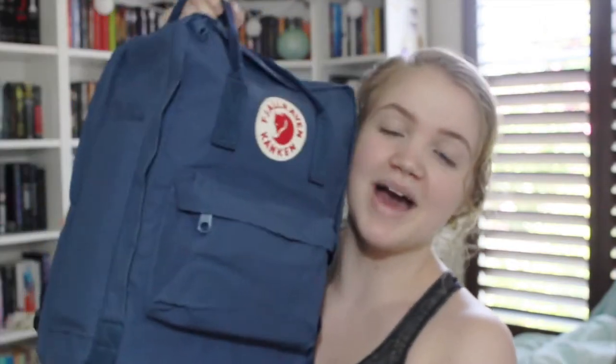That was my backpack for this year, for senior year. I don't even know what to think. Thank you guys so much for watching. I hope you enjoyed, and I will see you next time. Bye guys!